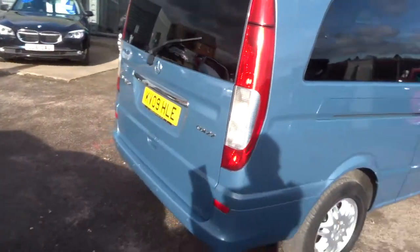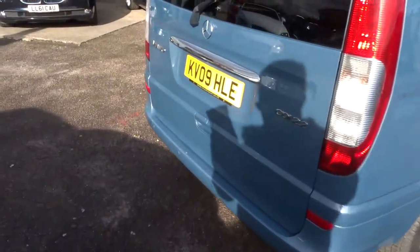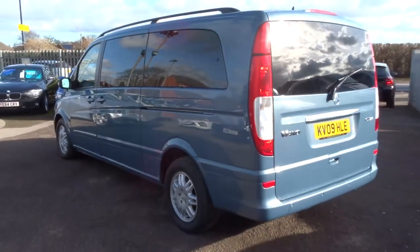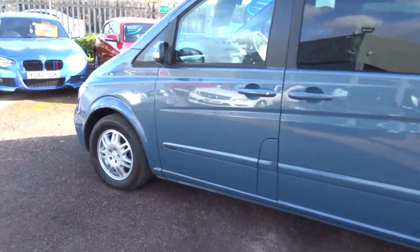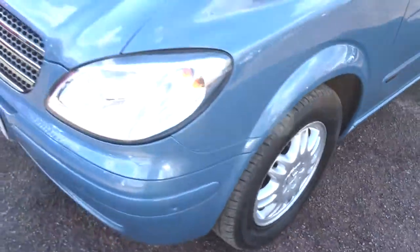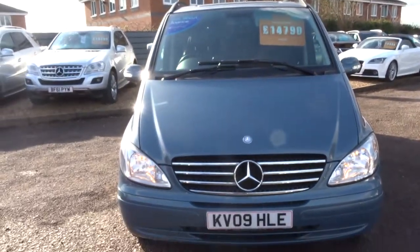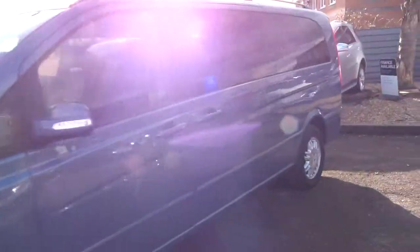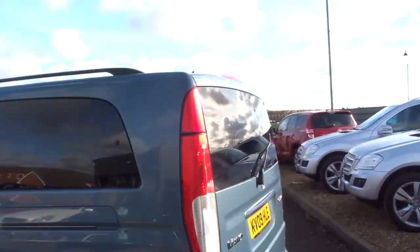So obviously this is a diesel. It's done just over 58,000 miles. It's an automatic. Now it's advertised as grey but for me it looks a bit more of a bluey-grey colour — it's a very nice bright colour. We've got lovely Mercedes alloys, front and rear parking sensors. For a big bus it does pretty good on fuel economy, about 32 miles to the gallon. Roof rails on top there as well.